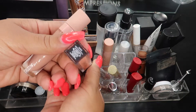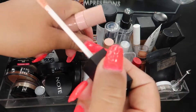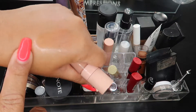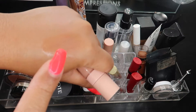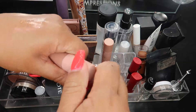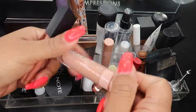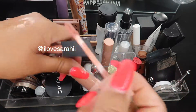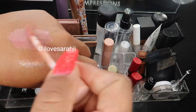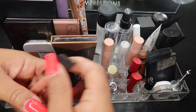I'm replacing them with these two. The first one is the Morphe Shimmy Shimmy lip gloss - it's really just shiny and does have a tiny bit of a golden reflect to it. The other one is Dose of Colors Barely There, which was in collaboration with someone, and it's more of a pinky gloss on me. These two go right in here.